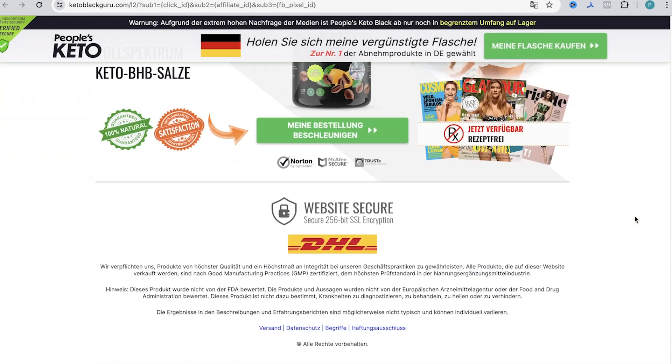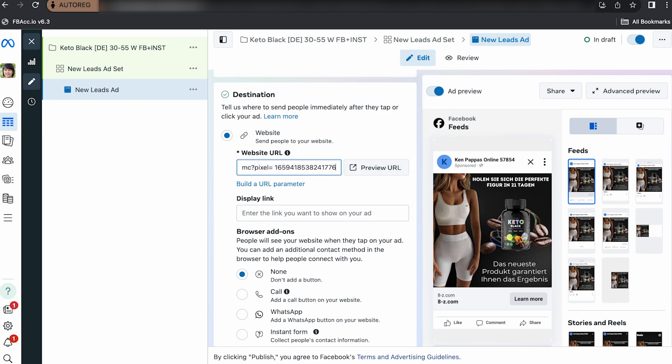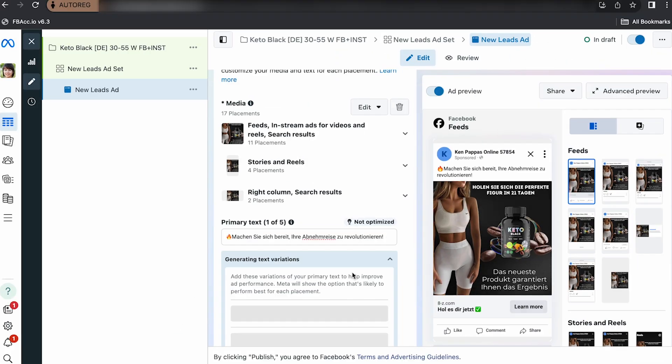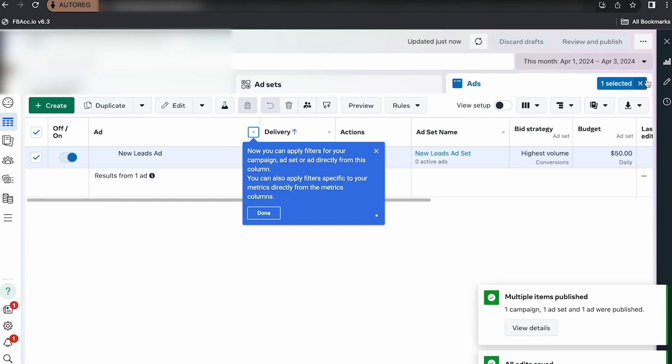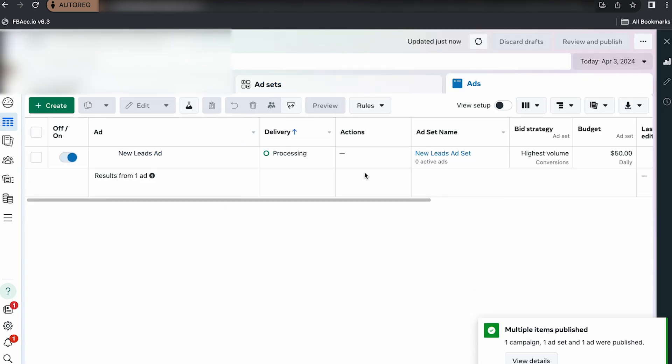Then we added our pixel to the landing page address, inserted the text, and published. The ad has gone out for review.